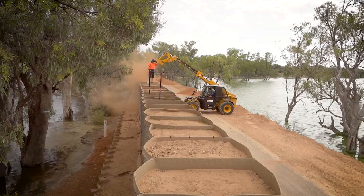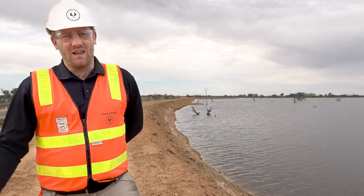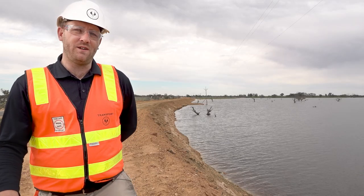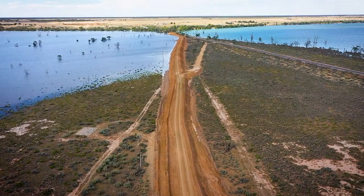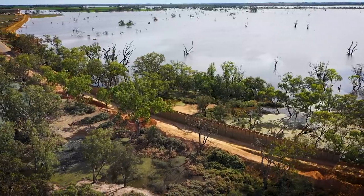Currently predictive flows are anywhere from 190 to 220 gigalitres a day, whereas the levee network here in the region is built to withstand 250 gigalitres per day. The compaction rating that the team have achieved is over and above that which is required from a levee.